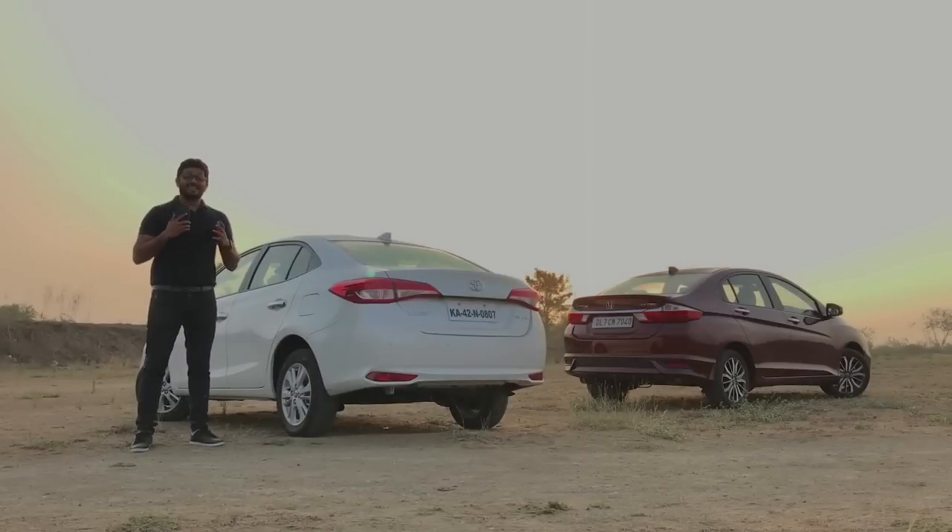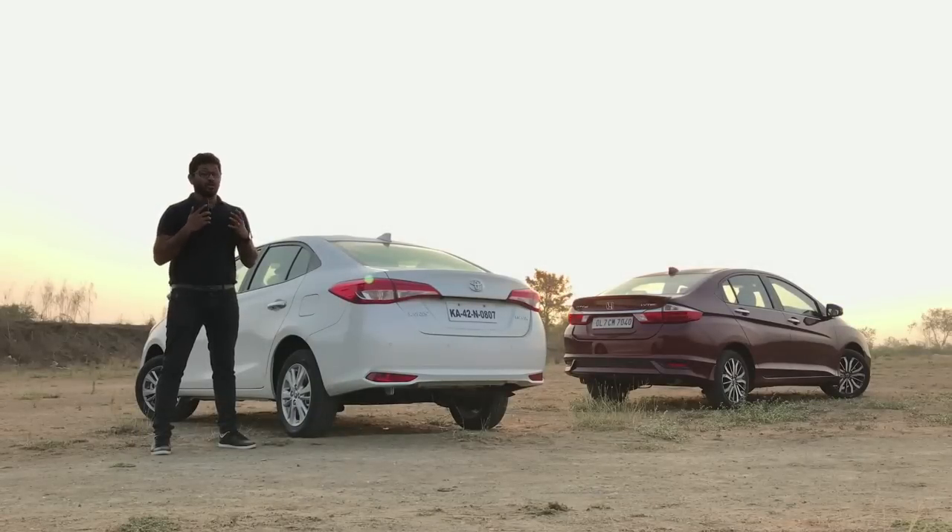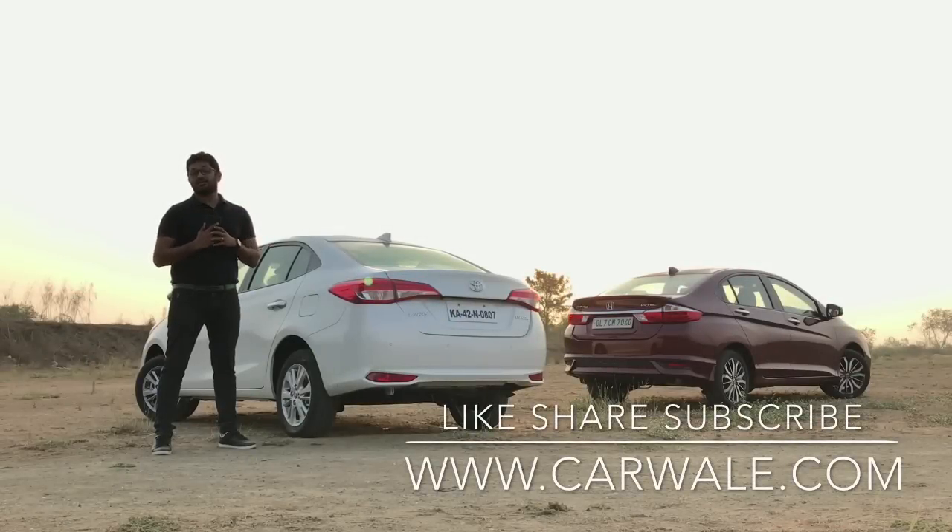The Yaris delivers exactly what you expect of a Toyota — it is comfortable, has a spacious cabin, is loaded with features, and the ride is very comfortable. If you're looking to buy one of the lower variants, we would recommend the Toyota because they offer 7 airbags as standard across the range. But what it lacks is flair and emotional appeal, which the City delivers in spades. On top of that, the City is nicer to drive, has some unique features, and feels and looks the richer of the two. Despite being four years older, the City is still a better car and is our clear winner.